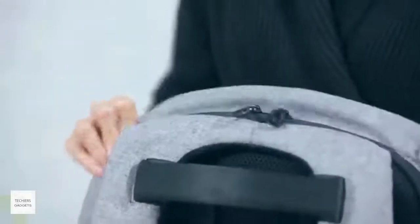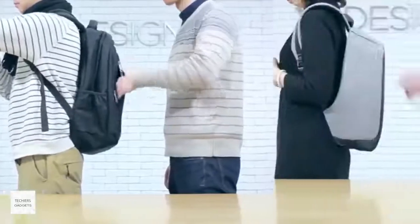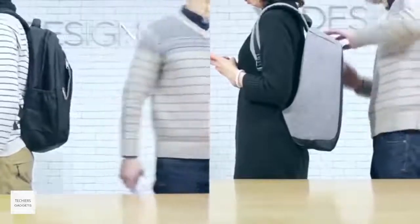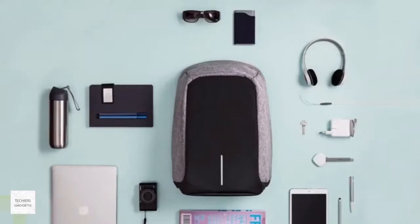The backpack's unique anti-theft feature is reflected in the design. The zipper pulls to the main compartment are complete with storage on the inside and so organized. Isn't that cool?